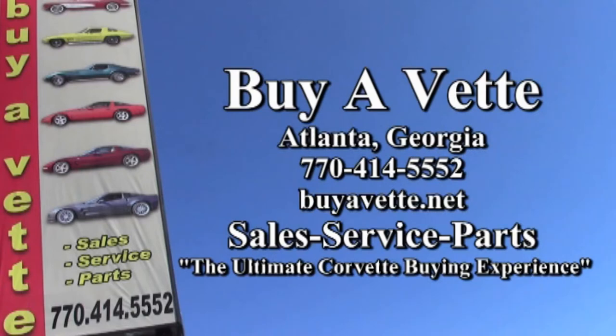Take a look at this 2013 Corvette Grand Sport — it's beautiful and it could be yours. We're BioVette.net in Atlanta, Georgia. Hope to see you real soon.